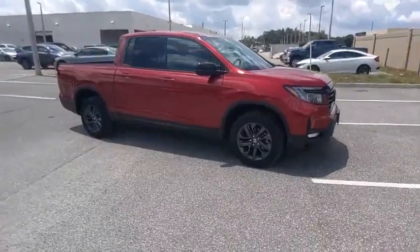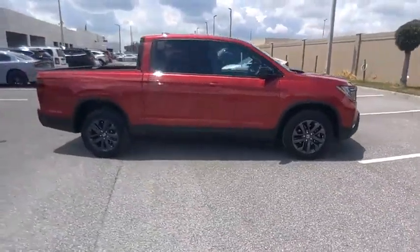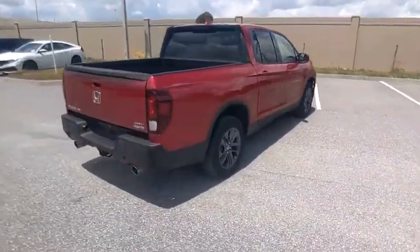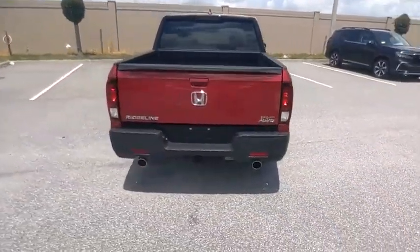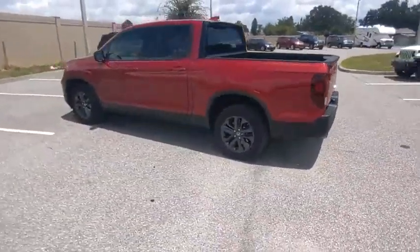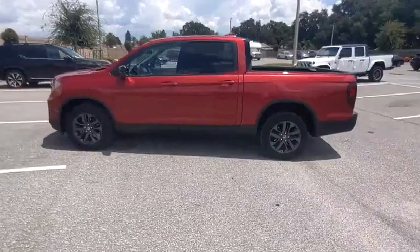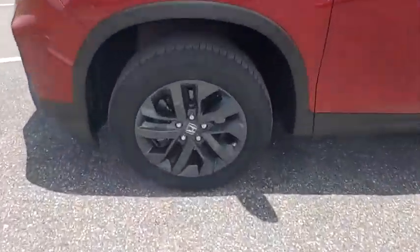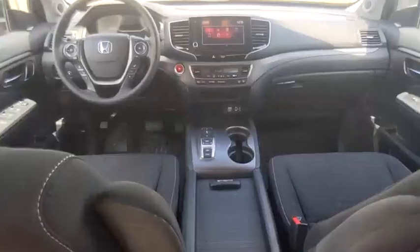Looking for the right vehicle? Check out the 2021 Ridgeline. The Ridgeline was designed to give you exactly what you need to get the job done. And with Honda quality built right in, this truck can be with you for the long haul and is priced below $35,000. This vehicle has less than 35,000 miles.